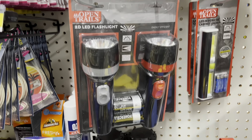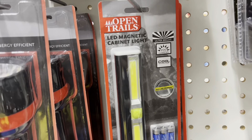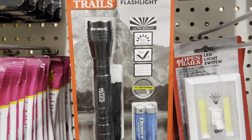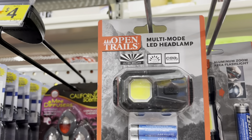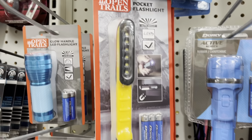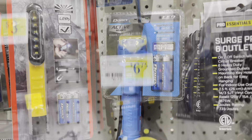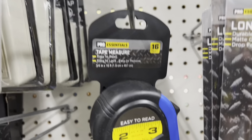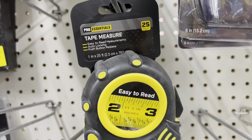Now in the tool section they have a bunch of different flashlights — different types, different kinds. We got LED, a magnetic one, a $5 aluminum flashlight, a $4 small flashlight, a $5 headlamp flashlight — I know a lot of men like those — and a pocket flashlight. There's one that comes with batteries for $4.50. And then a $4.25 16-foot tape measure and a $6.75 25-foot tape measure.